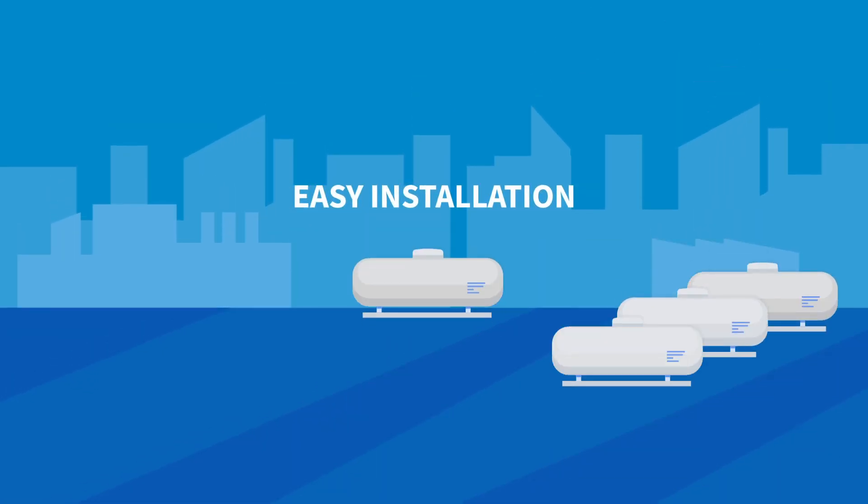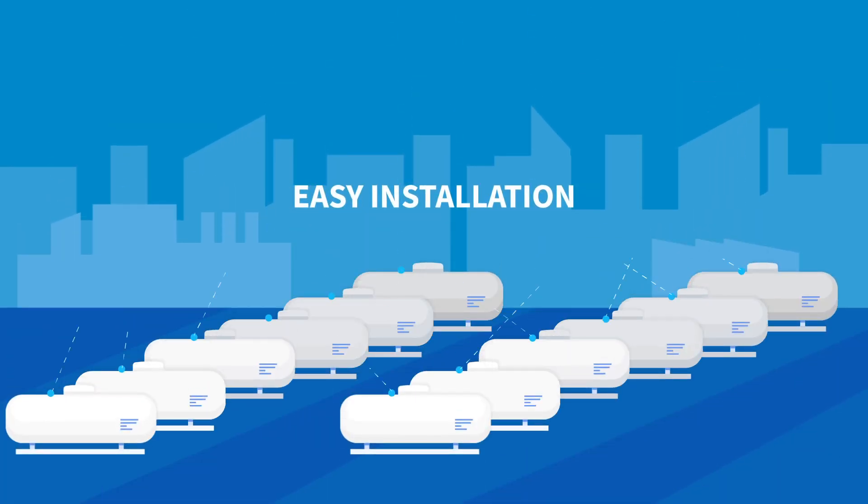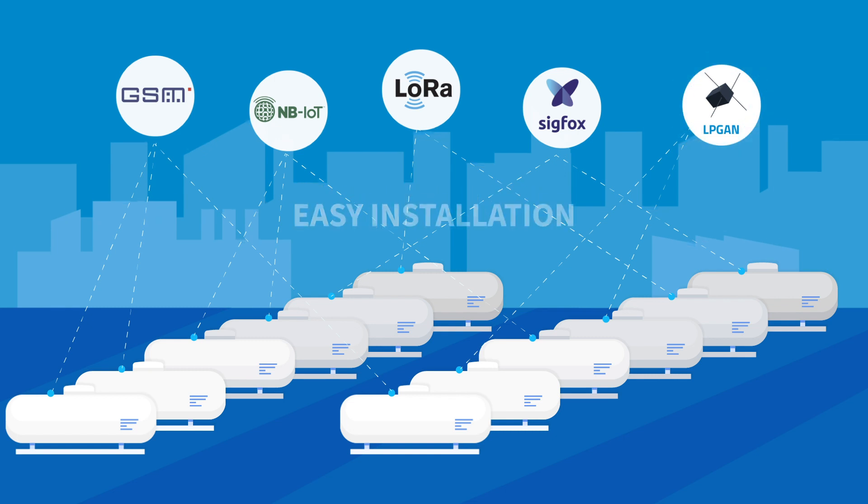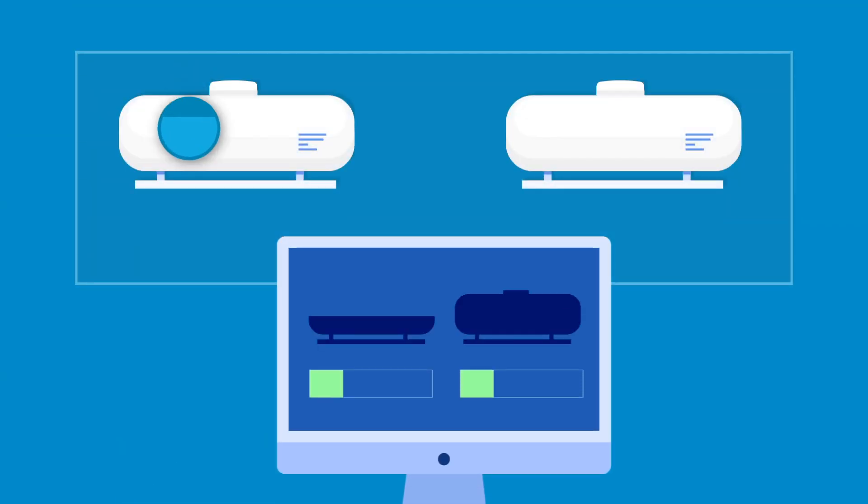Smart sensors and data loggers installed on LPG tanks communicate the information via Sigfox or LoRa Low Power Network, GSM, or even satellite IoT technology.